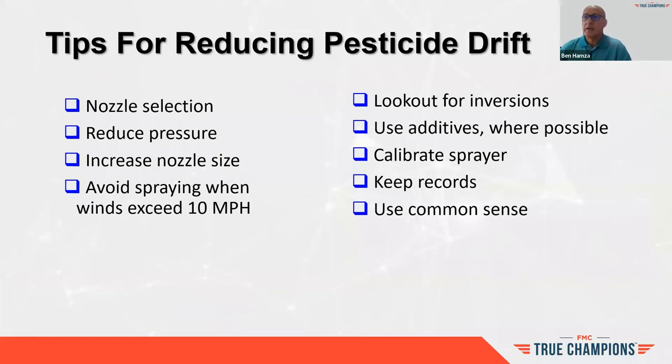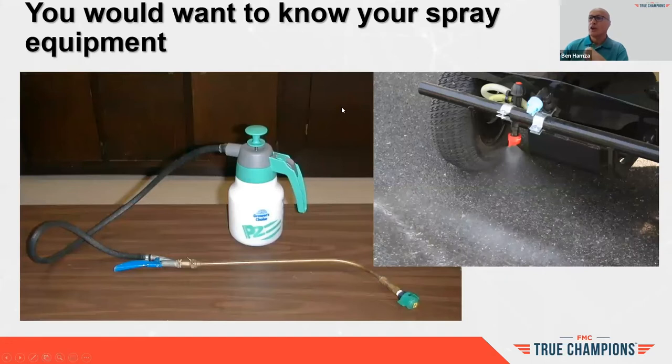How do you manage drift? Several ways — nozzle selection, reducing pressure, increasing the nozzle size, and avoiding spraying when wind speed exceeds 10 miles an hour. Sometimes the label says do not spray when wind speed exceeds 10 or 15 miles per hour. Even when the label is silent on wind speed, applicators are liable for drift complaints. It's the right thing to watch for drift, look out for inversions, use drift-reducing additives, and use common sense from an application standpoint.